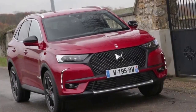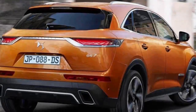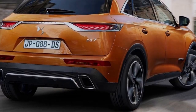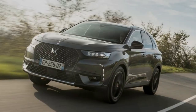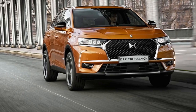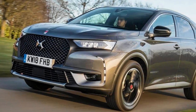This is the DS 7 Crossback, the almost inevitable assault by DS Automobiles on the compact SUV hierarchy. You might have seen its global dynamic debut in the news, because it was via a bespoke DS 7 Crossback that French president Emmanuel Macron made his way to the Champs-Élysées during his inauguration.